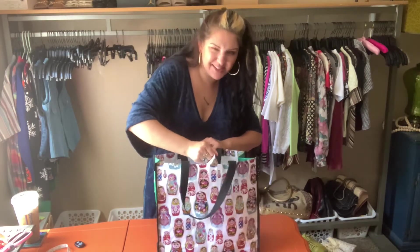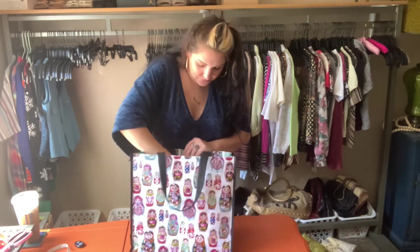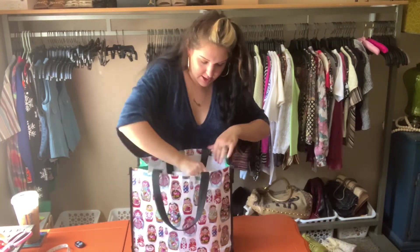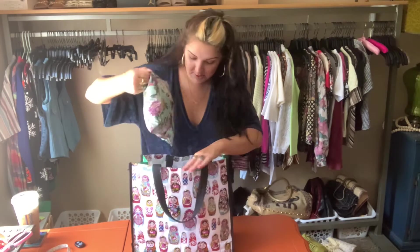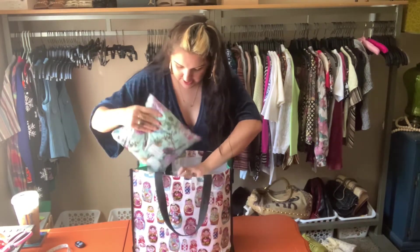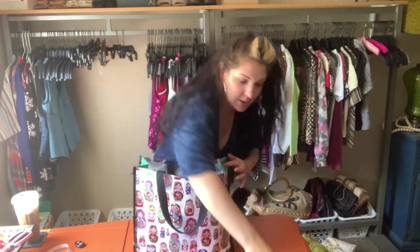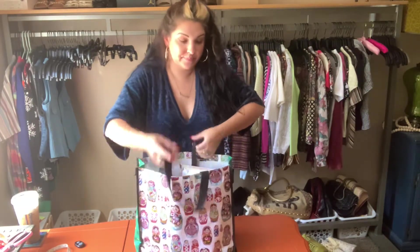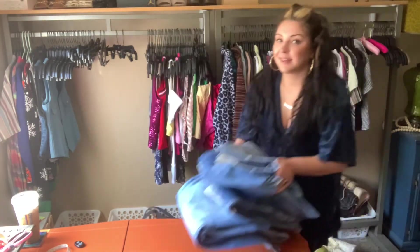I'll probably head to the post office around three, so I got a few hours till then — waiting to see if any other orders come in. In the meantime, I need to cut up some shorts.